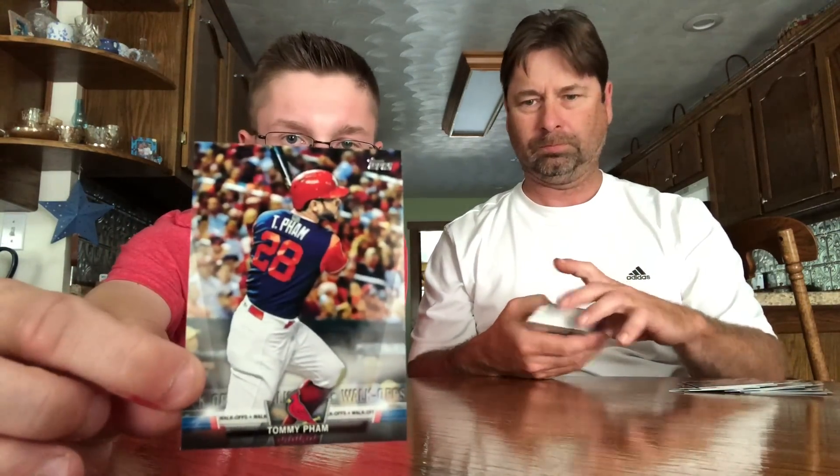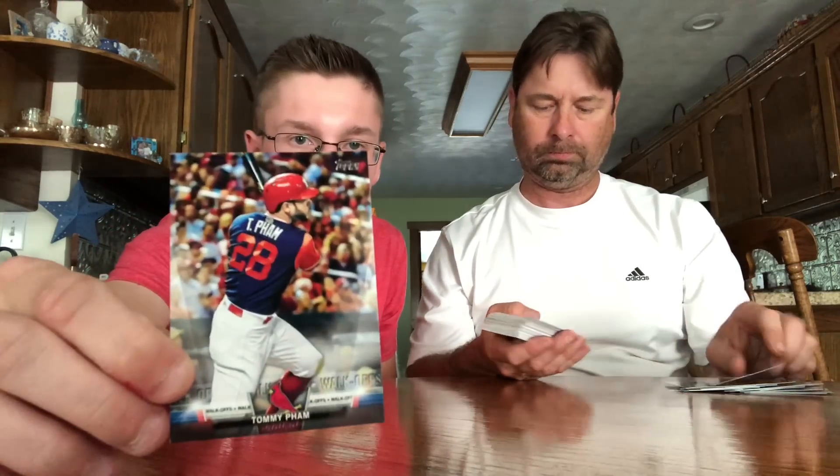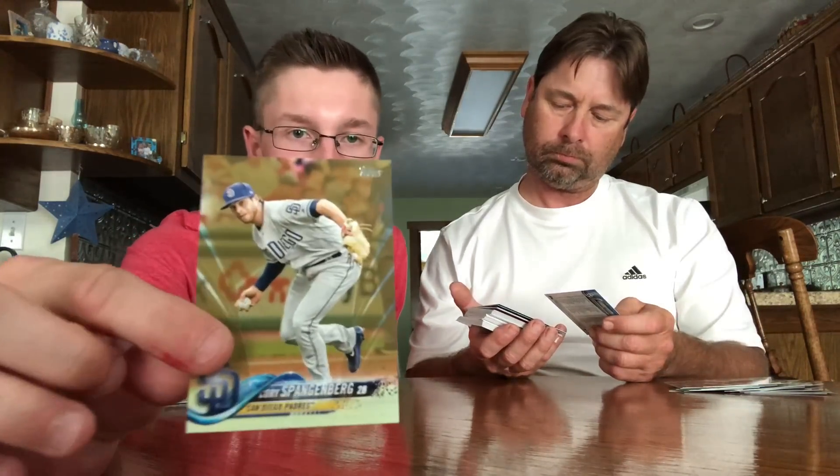Let me get down here to the inserts and I'll go ahead and show them first. What insert is that? Walk-offs. Cory Spangenberg. 2018 Gold. Here's a cool Jose Canseco — shout out to the Broadcast, I know he's a big Canseco fan. Nice one for my PC. Manny Machado, Long Ball Legends — nice.